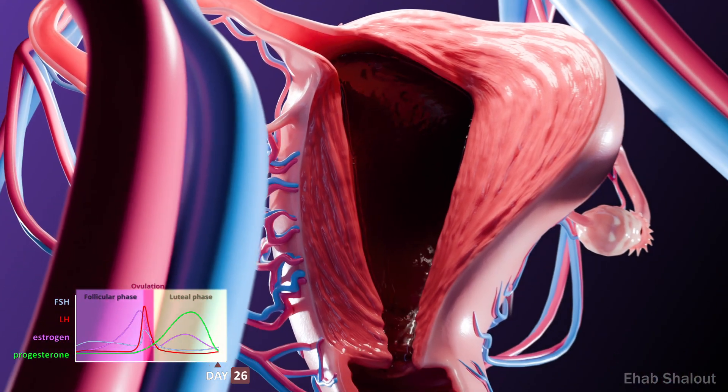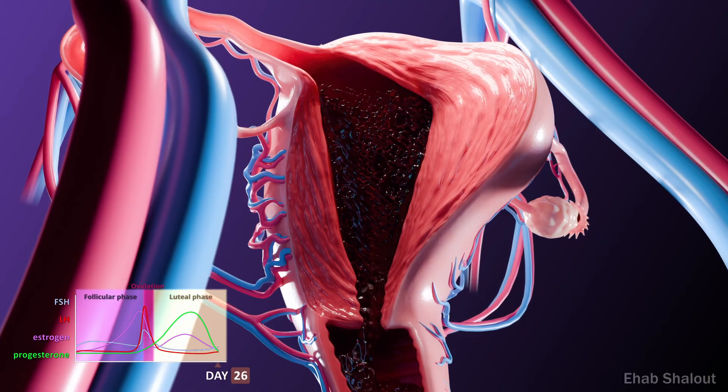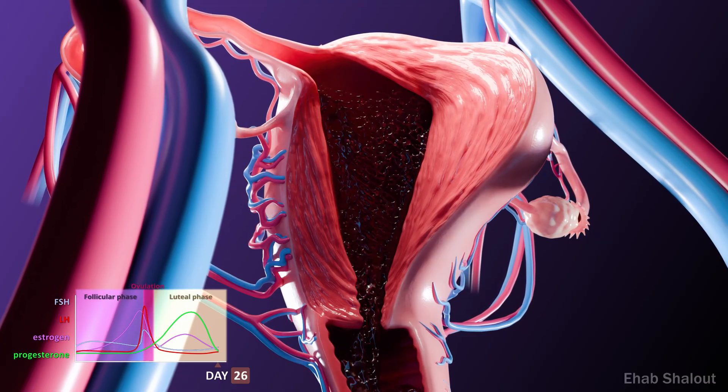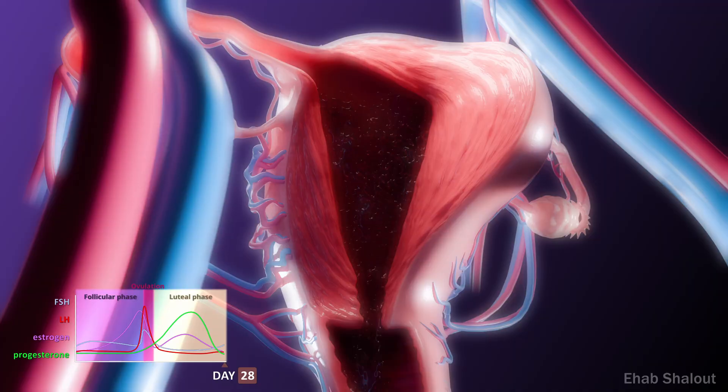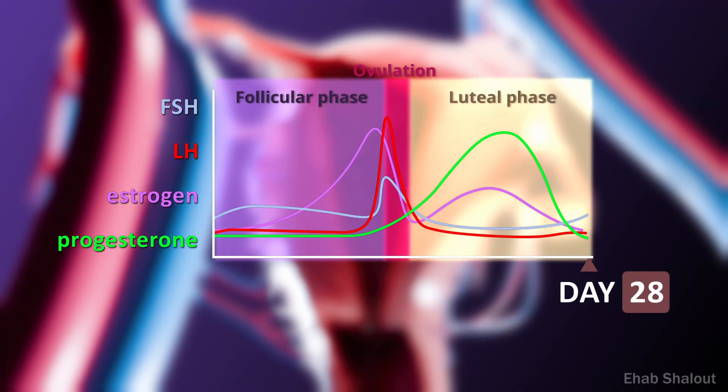The functional layer of the endometrium is shed during menstruation. This marks the beginning of a new cycle, as FSH levels rise again. FSH, LH, oestrogen and progesterone work together to regulate the menstrual cycle and women's reproductive health.